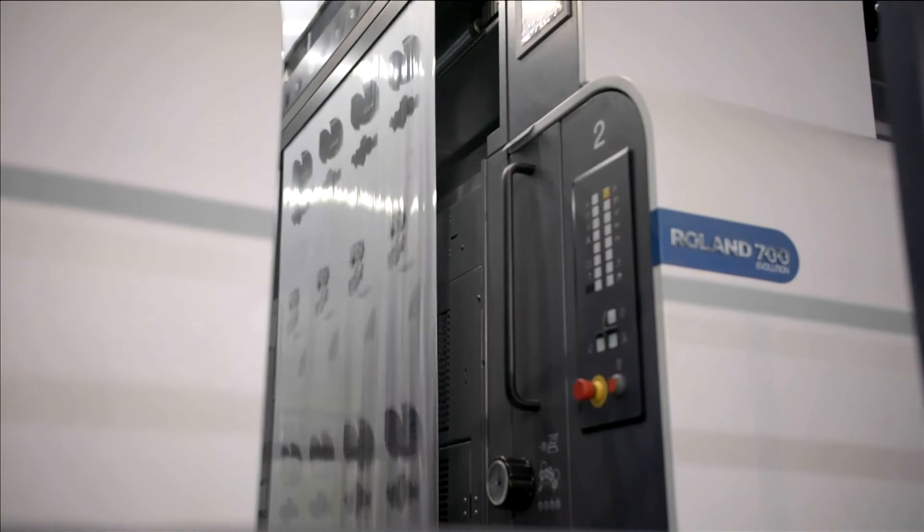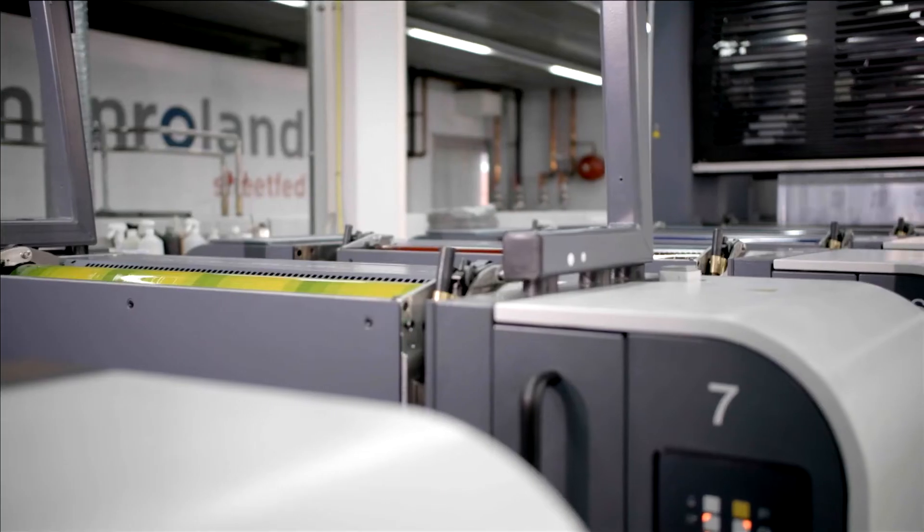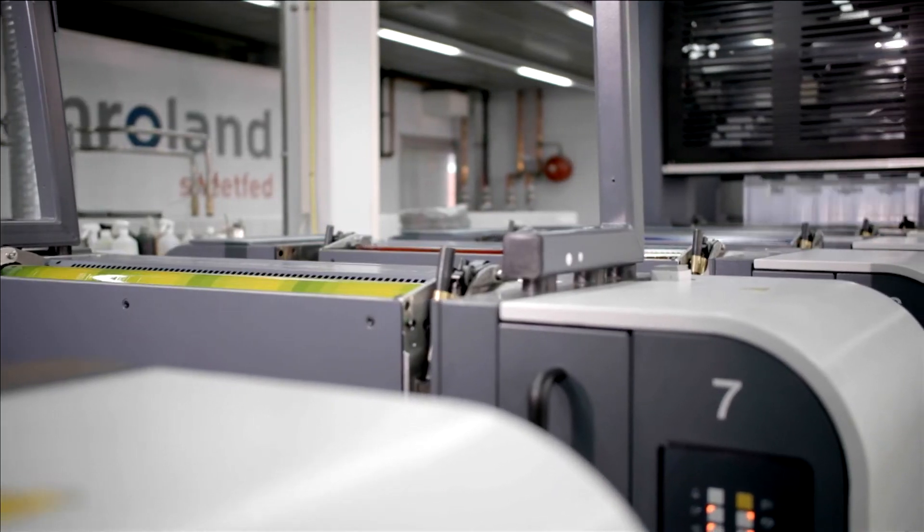Differentiate from your competition with added value — for instance with high gloss coating, double coating or spot UV.